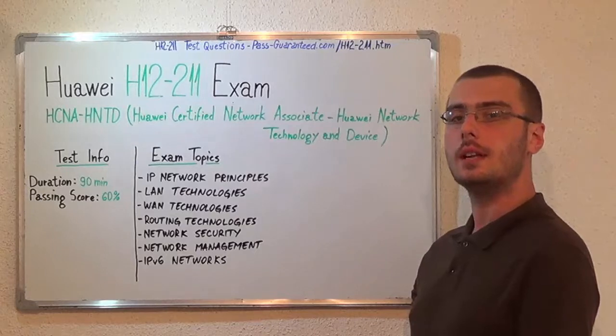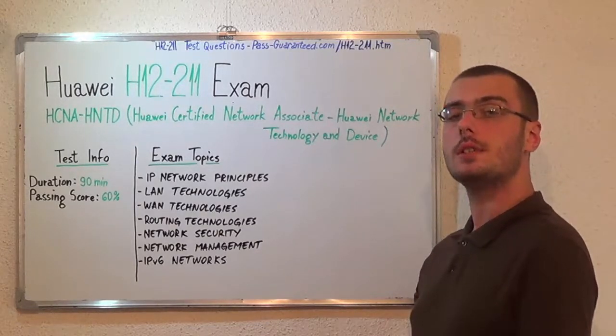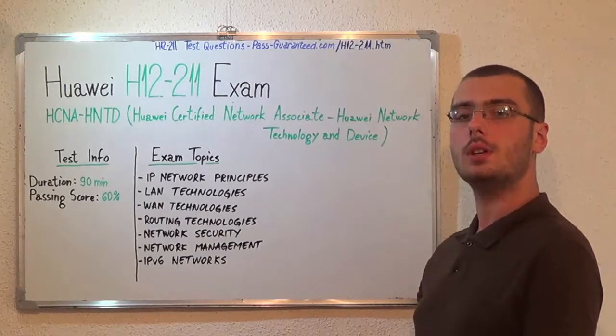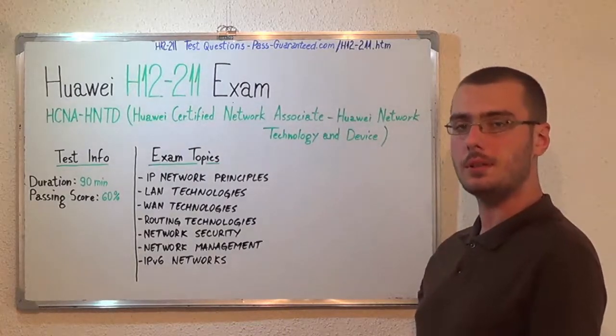Go to PassGuaranteed and get the H12-211, which covers all these exam topics. The next exam I will be presenting is the Huawei H12-221. Thanks for watching and please stay tuned.